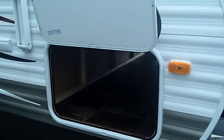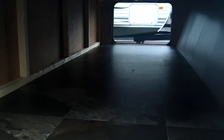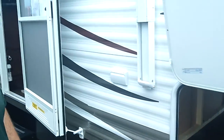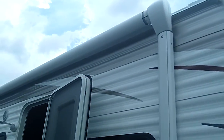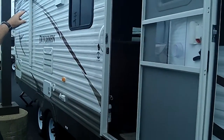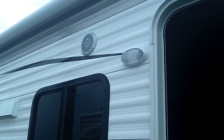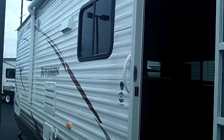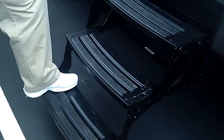Walking around to the front, we've got full pass-through storage — excellent for lawn chairs or whatever you have. We've got a full-size electric awning, outside speakers for entertainment, a light for the door, and a three-step entry unit. And we're going inside.